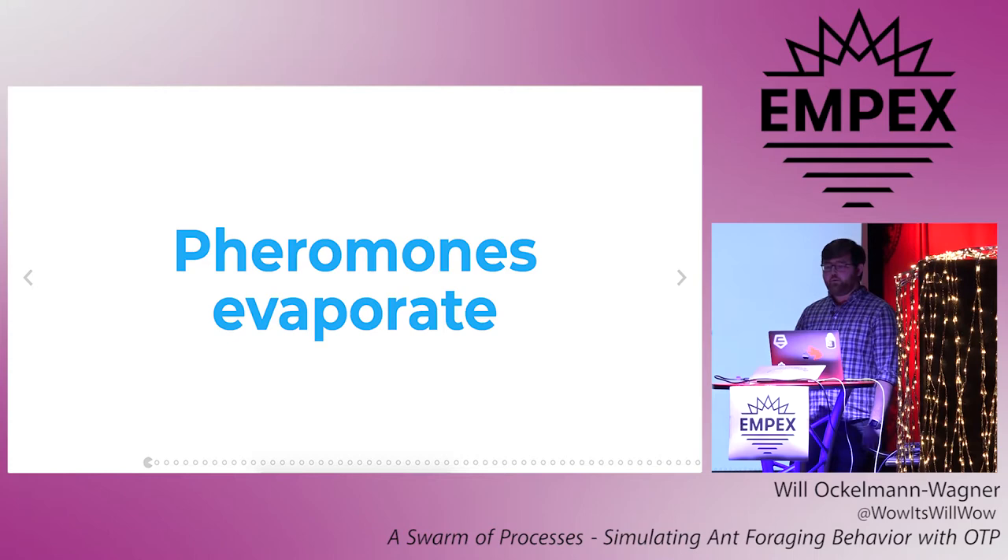So now we can follow Bobby, another maybe less talented ant. She follows the same steps as Alice, but happens to find food that's twice as far out. Still, she takes it back, also leaving a pheromone trail behind. But there's an important caveat: pheromone trails evaporate over time. So because Bobby's trips take twice as long as Alice's, Bobby's laying down half the pheromones as Alice's for a given hour of collecting, and Bobby's trail will never get that strong.